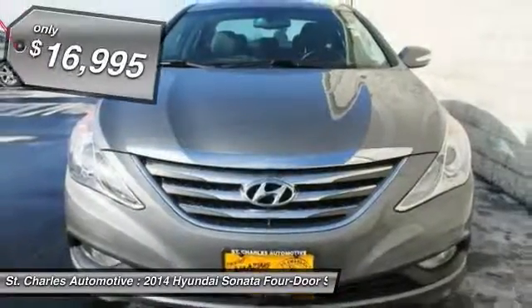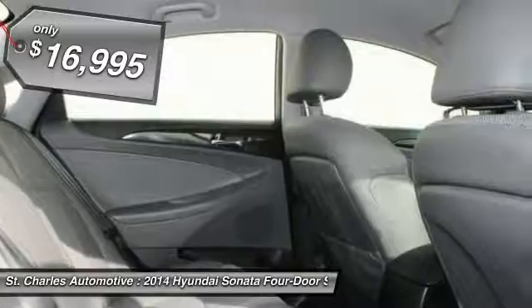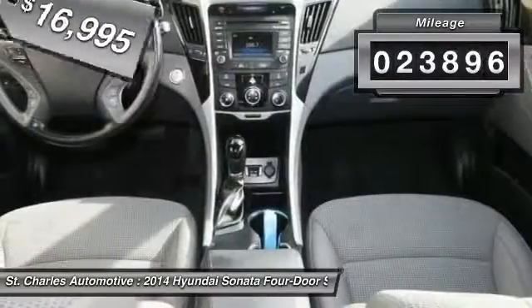Automatic transmission. And is priced below $20,000. This vehicle has less than 25,000 miles.